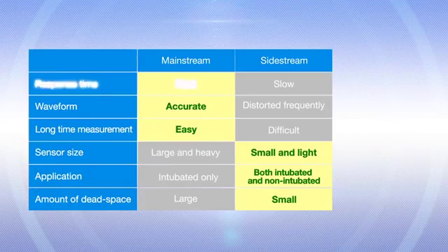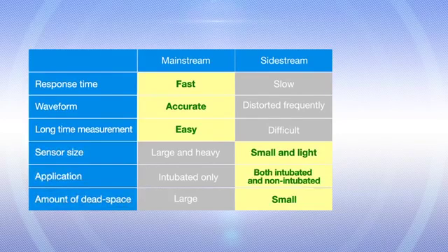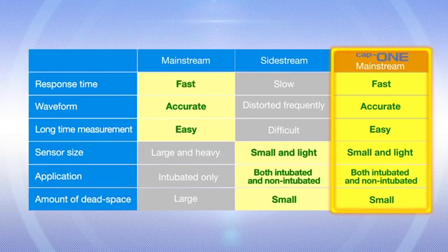Advantages of mainstream sensors are rapid response, less waveform distortion and few measurement interruptions. But compared to sidestream sensors, mainstream sensors are heavier, limited to intubated patients and have larger dead space. Now CAP1 has overcome these disadvantages and maintains all the advantages of the mainstream sensor for the optimal capnography.